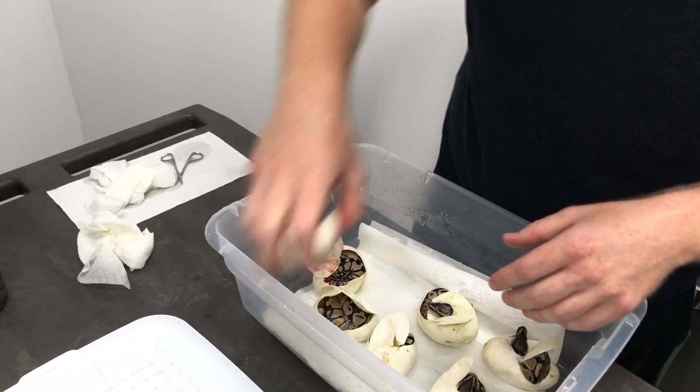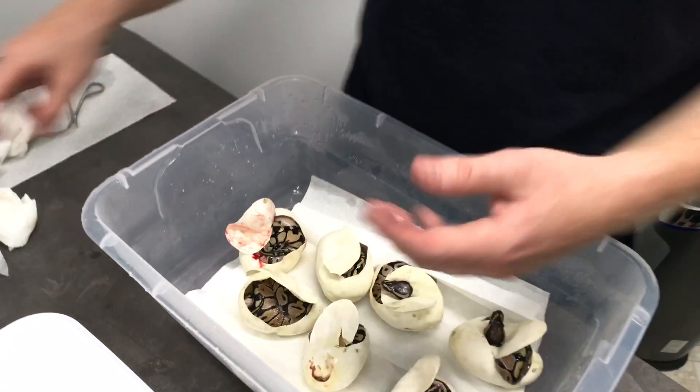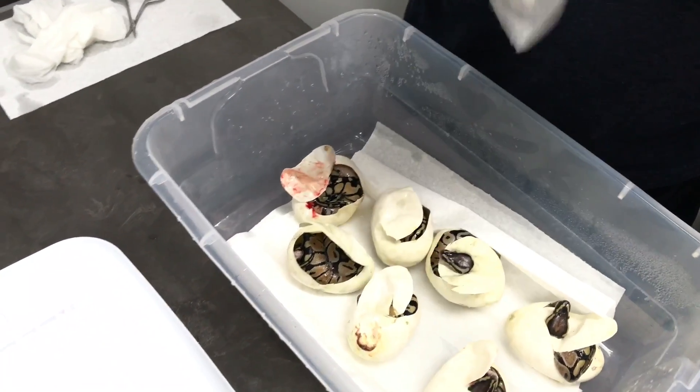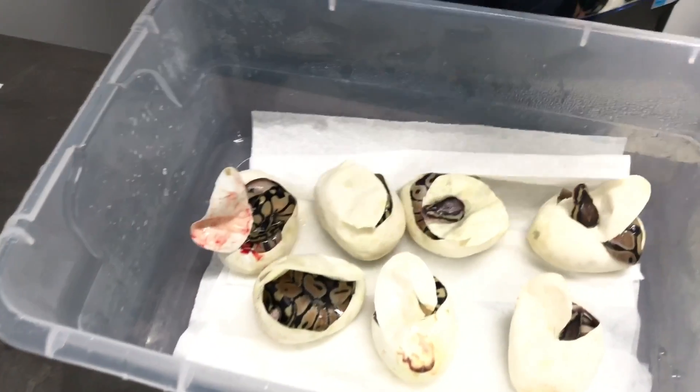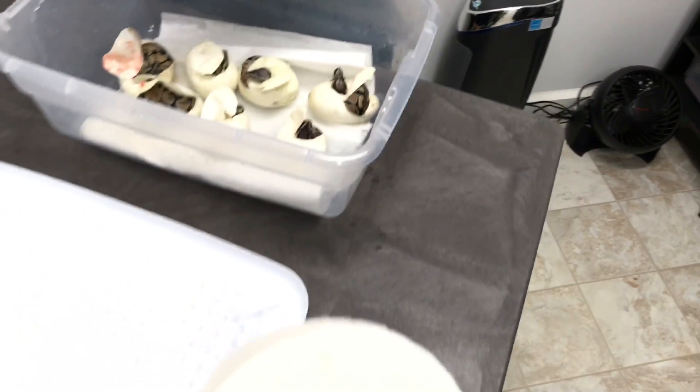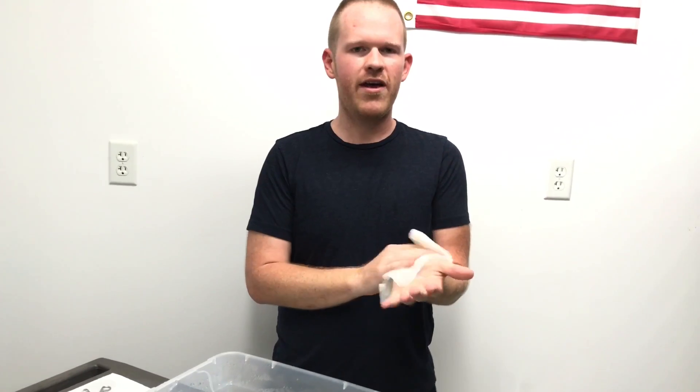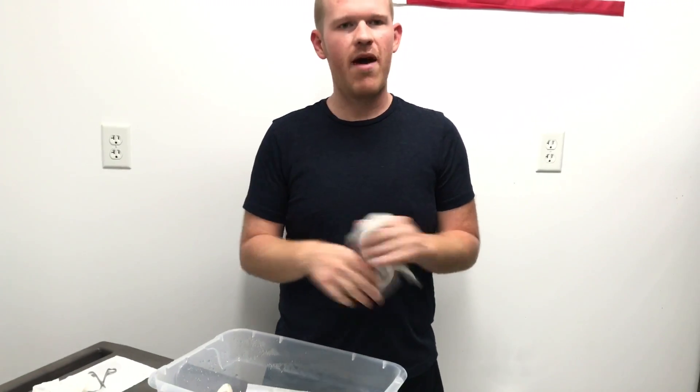Alright guys, I'm going to do my best to edit this as a YouTube video — I know I said it on the last one and it never happened. Alright, so there we have it. I appreciate y'all tuning in. I'm going to be live a lot this week, cutting more eggs. We'll show these when they come out of the egg and all cleaned up. Appreciate y'all tuning in and we'll see you later.